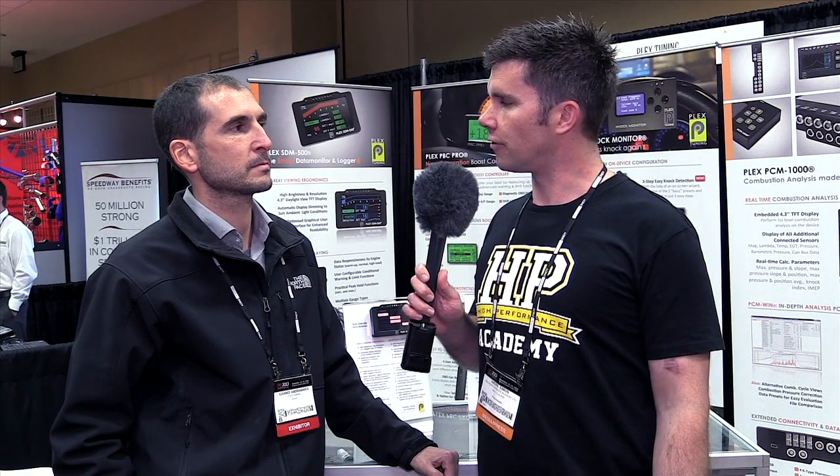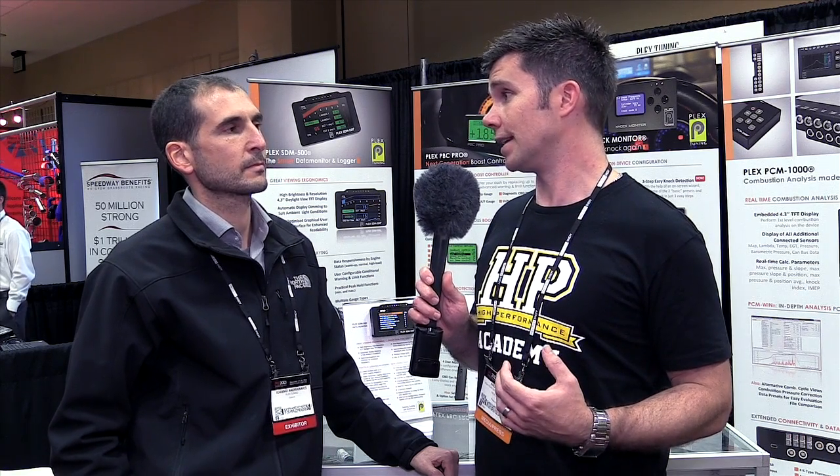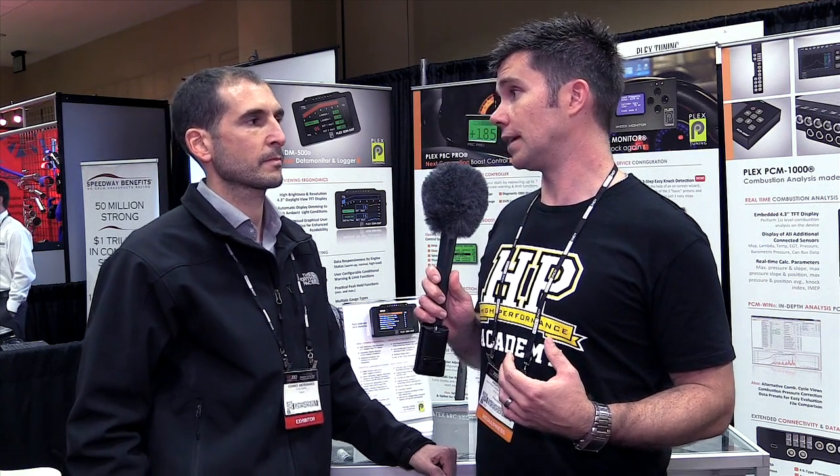Most of the knock systems on the market are audio only — they take the input from a physical donut-style piezoelectric knock sensor, maybe run it through some digital signal processing and amplify it, then send it out to a headset. Your system is quite unique in that you've got a lot more going on there than just the audio.